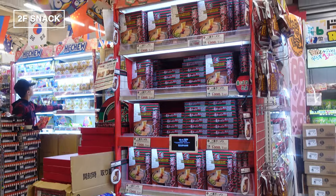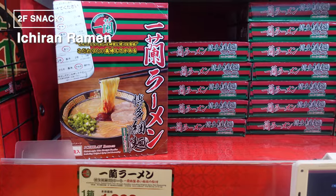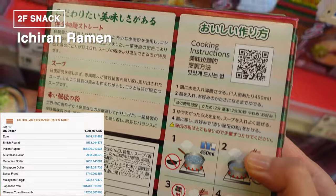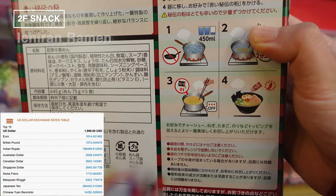Let's dive into the world of authentic Japanese ramen with Ichiran Ramen, right here in cup noodle form. Ichiran is one of Japan's most famous ramen shops, and this cup noodle lets you enjoy their signature tonkotsu ramen right at home. For those who can't visit the restaurant or just want to relive the experience, this cup noodle is a perfect pick.